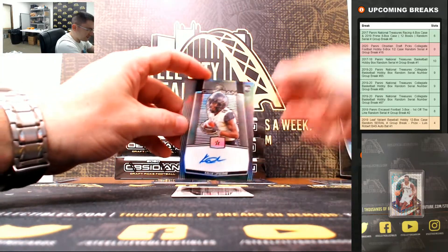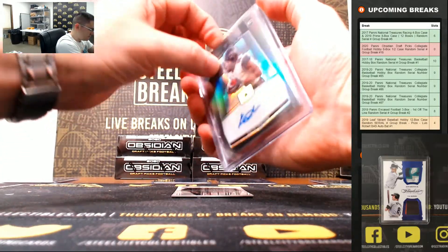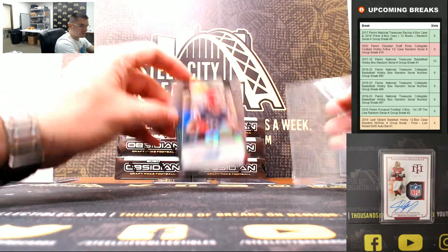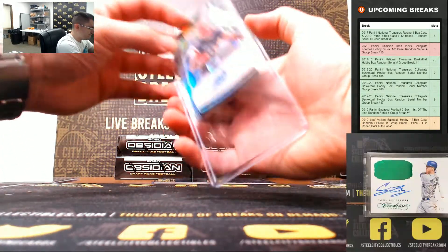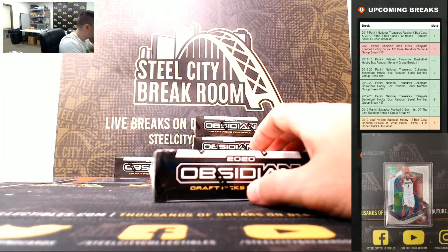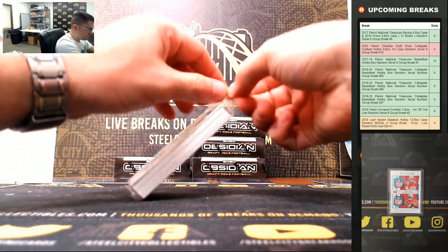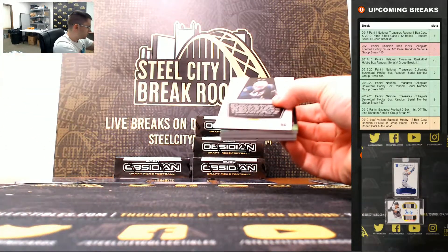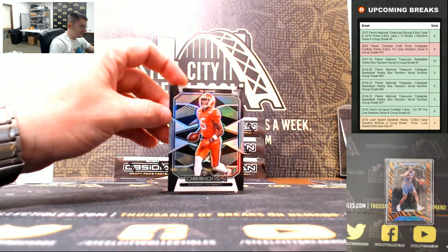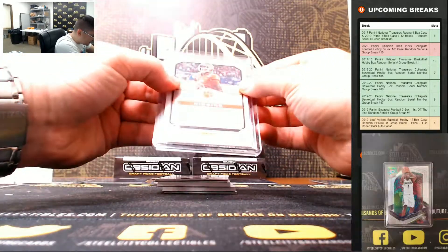Right back with another Lipscomb — 60 of 99. Antonio Gandy-Golden, 4 of 99. Give us an extra hit. T. Higgins — always start with the base though. T. Higgins, 51 of 99.